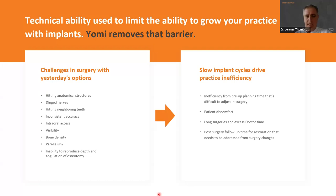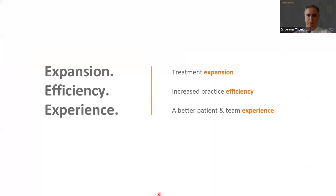The Yomi helps a lot with bone density because we can measure the bone density, and I'll go over that in a minute. Parallelism — you can perfectly parallel the implants with the Yomi at the click of a button. Inability to reproduce the depth and angulation of the osteotomy — we've kind of already talked about that, but those are the things that slow us down and cause inefficiency. Long surgery times, patient discomfort, and pain afterward — these are the results of all these challenges that Yomi helps us solve.